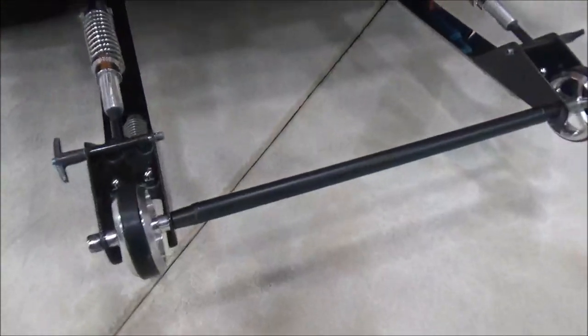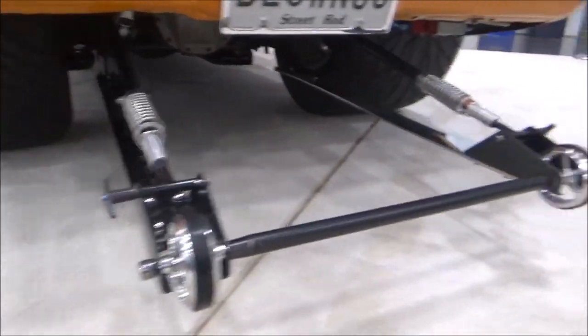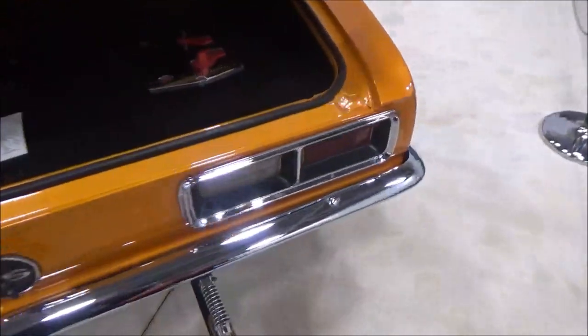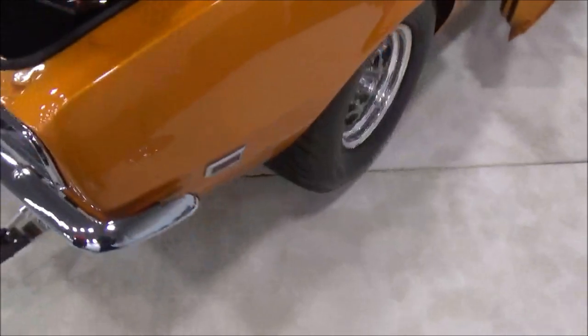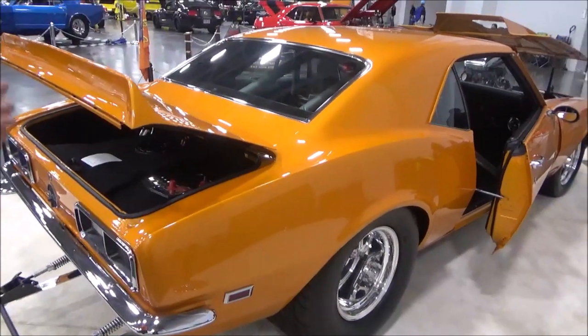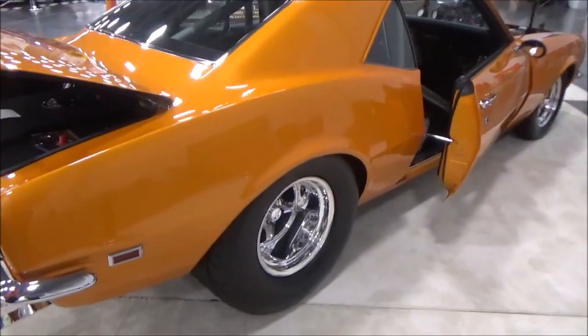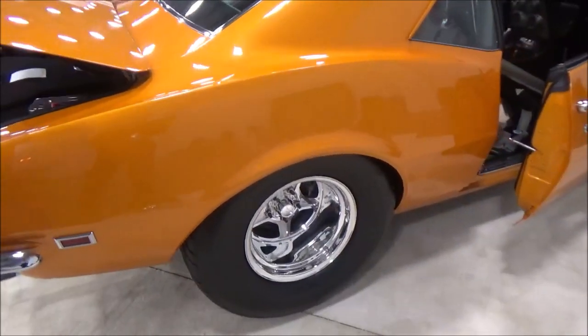The cars become part of the family. What size tires and wheels? It's got 18.5 by 32 on the back and 26.5 by 5 on the front. So they're 15-inch rims? Yeah, 15-inch.